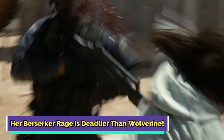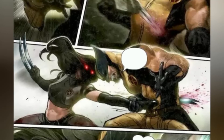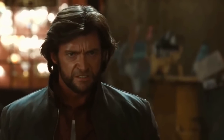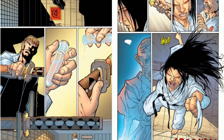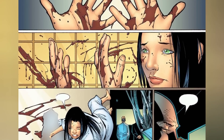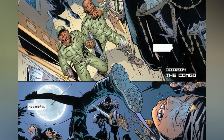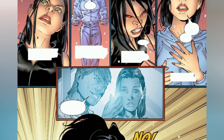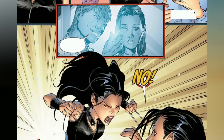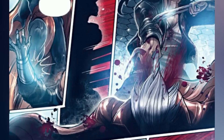X-23's berserker rage is deadlier than Wolverine's. When Wolverine initially became part of the X-Men, one of the most astonishing aspects of his character was his ability to instantly plunge into a frenzied, uncontrollable rage, seemingly triggered without much provocation. In contrast, X-23 was intentionally designed with a peculiar mechanism known as a trigger scent. Whenever this scent is applied to a target, it sets off a profound transformation within X-23, turning her into an unyielding and relentless destroyer showing no remorse until her prey is eliminated. This formidable aspect has often been a challenge for her to manage, causing much anguish and devastation. As unveiled in the comics, X-23 gradually gains control over her rage and the effects of the trigger scent through dedicated practice and inner strength.